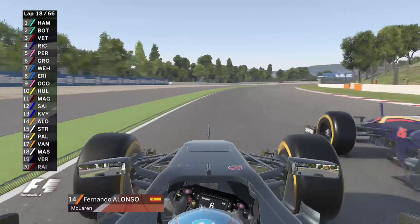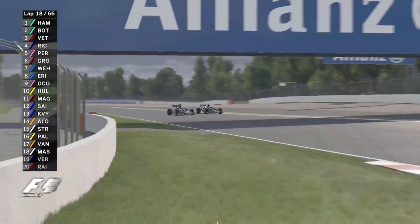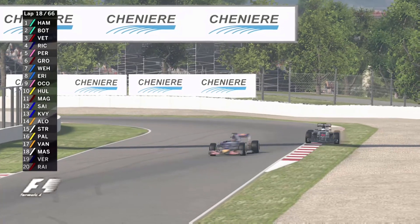Fernando Alonso is going round the outside of the Toro Rosso of Dani Kvyat, and they almost bang wheels — Alonso just had to back out of that one. Kvyat's never a man to back out of a challenge, and Alonso kicks up a bit of dirt as he runs wide through turn four.